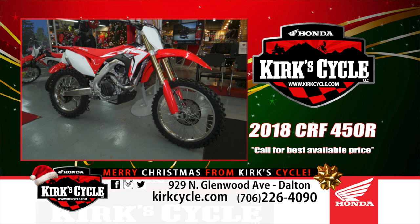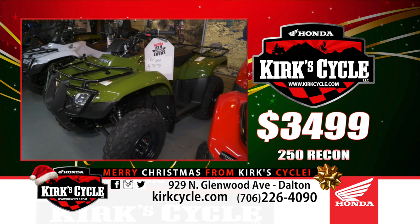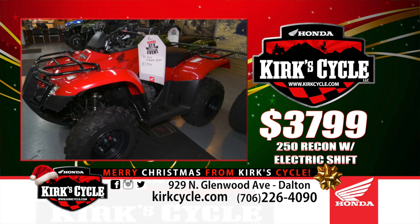From the TRX 90, we've got the 250X, which is a nice sporty little machine, on sale right now for $42.99. We also have the TRX 250 Recons — we have those at $34.99 and $37.99. The difference will be foot shift versus electric shift, which is a few hundred dollars more. With electric shift, it's a five-speed but you just shift with your thumb — you don't have to use the gear shifter, which makes it easier if you have big boots or don't want to deal with it.